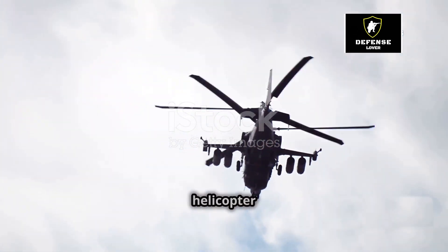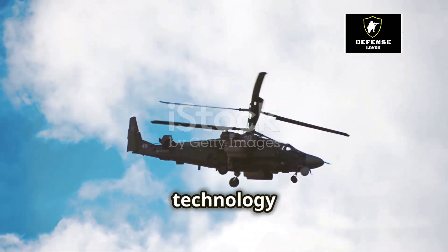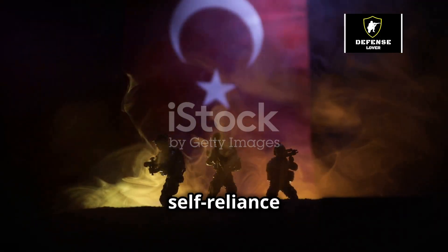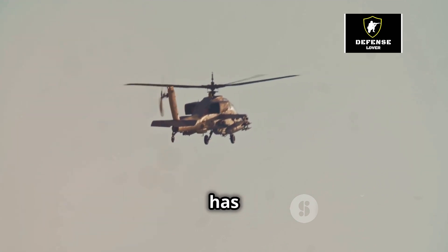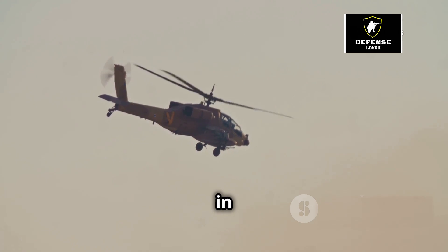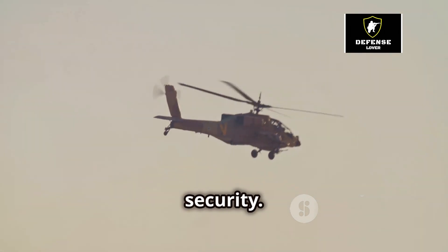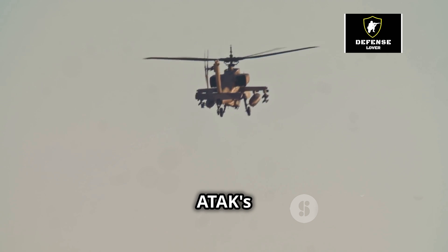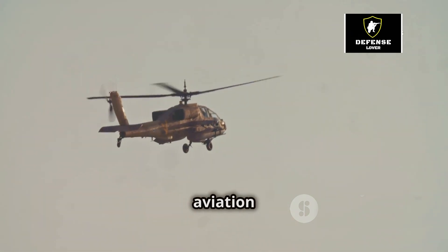The T-129 attack helicopter stands as a testament to Turkey's ambitions in military technology and its pursuit of self-reliance in defense. This formidable attack helicopter has become a key asset for the Turkish armed forces, playing a crucial role in various missions from counter-terrorism operations to border security. The T-129's development represents a significant milestone in Turkey's military aviation history.